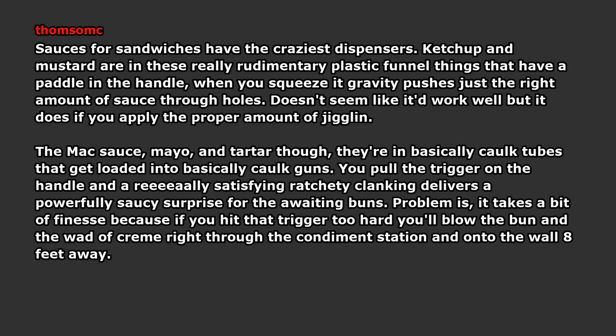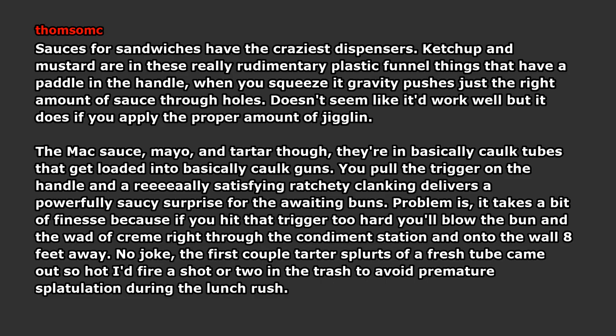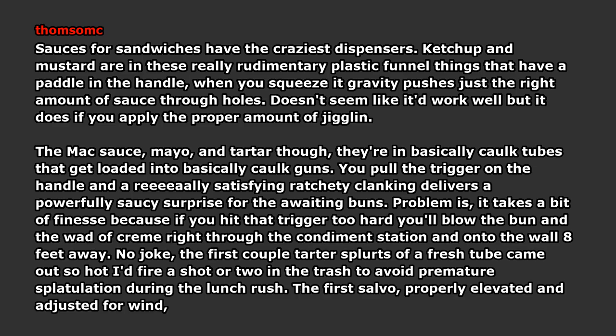Problem is, it takes a bit of finesse, because if you hit that trigger too hard you'll blow the bun and the wad of sauce right through the condiment station and onto the wall 8 feet away. No joke. The first couple tartar squirts of a fresh tube came out so hot I'd fire a shot or two in the trash to avoid premature splatulation during the lunch rush. The first salvo, properly elevated and adjusted for wind, could clear the whole kitchen and take out the McFlurry machine on the cash register. Premature splatulation. Beautiful.